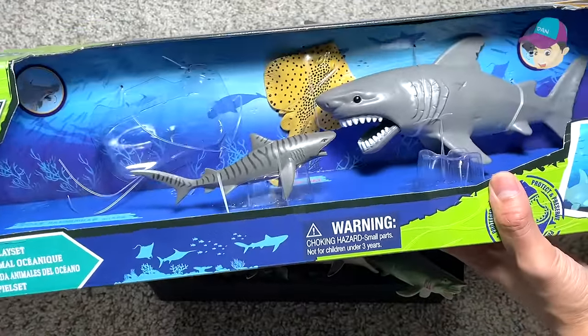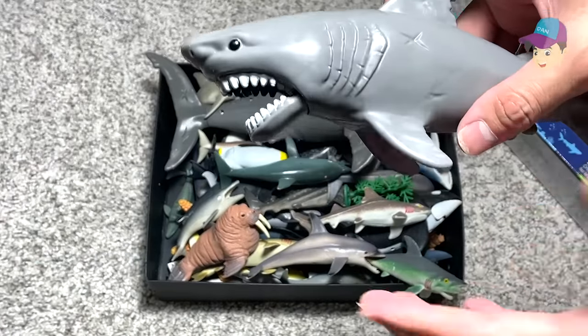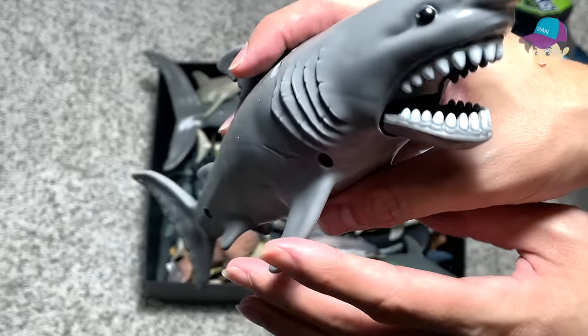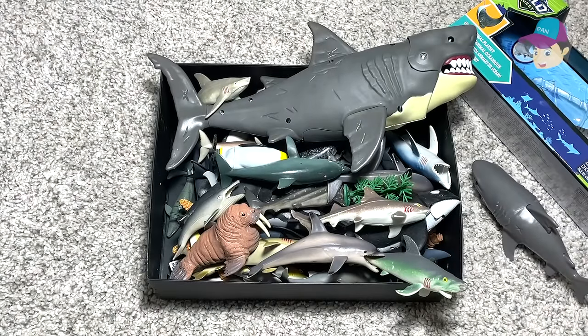Next up let's take a look at this great white shark over here. Great white sharks have a really good sense of smell, and it is my most favorite sea animal. They can actually smell a drop of blood from miles away. They are pretty ferocious and can attack human beings as well.